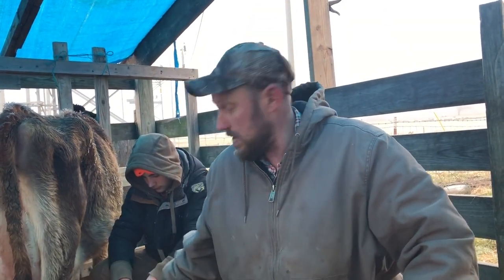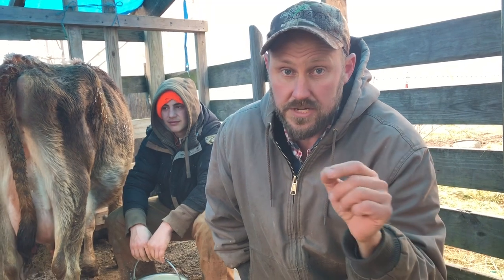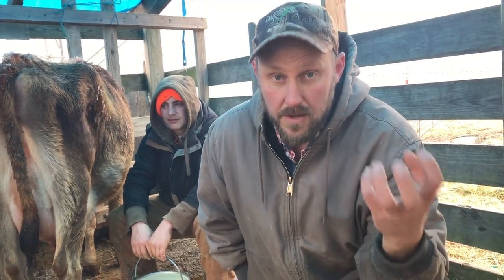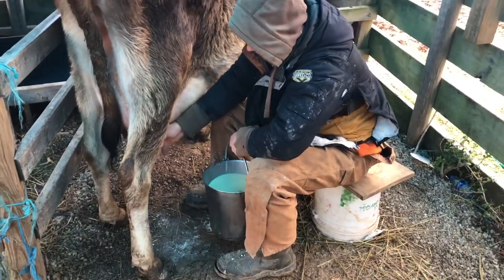We don't completely strip her out, but tonight when he milks he will strip her out, and what that does is prevent mastitis — which is a bacteria in the bag that can cause hardening and cause the milk production to completely cut off.